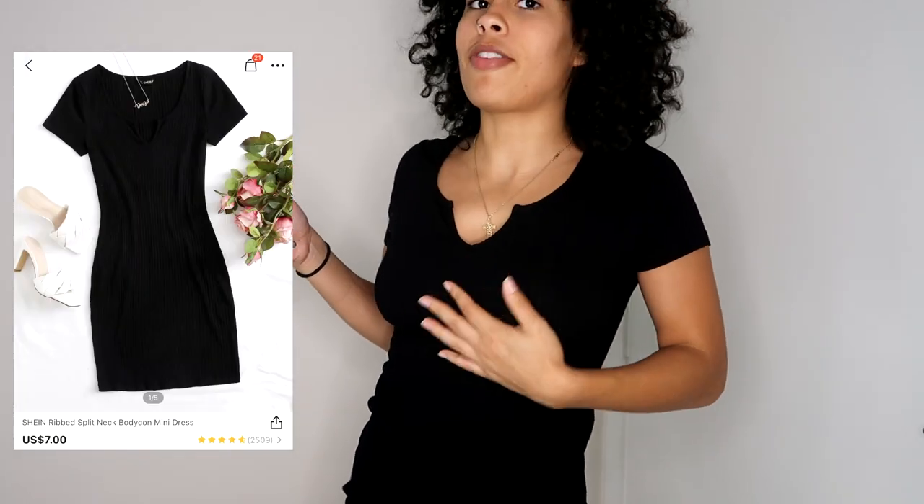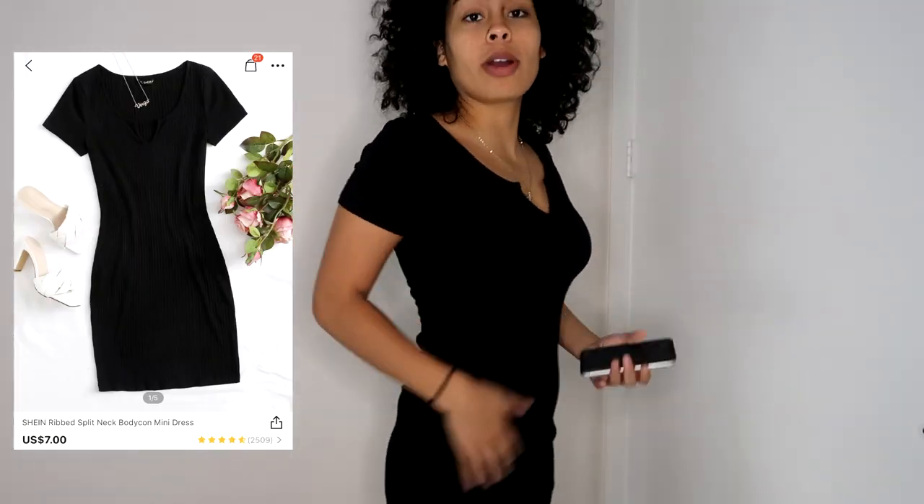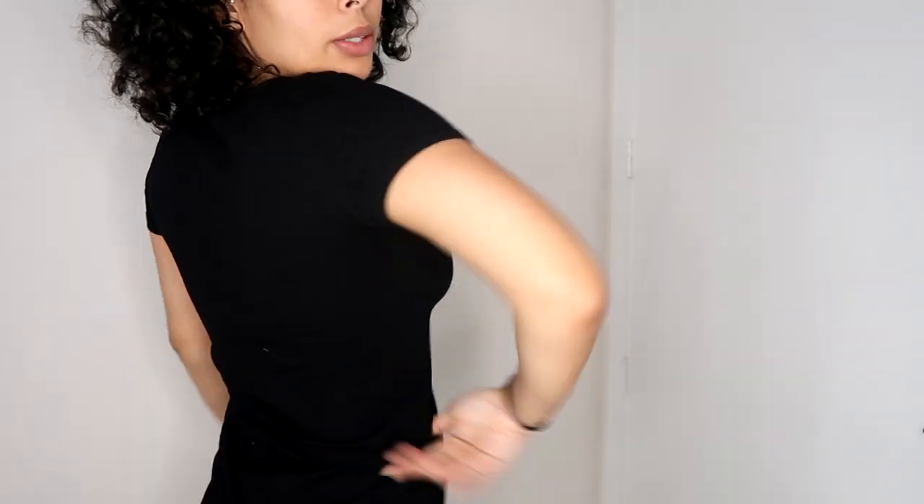Next dress is this right here — it's a very casual dress for whenever you don't feel like dressing up but you want to dress up. I got it in size large and paid five dollars and sixty cents for it. That is a good deal!